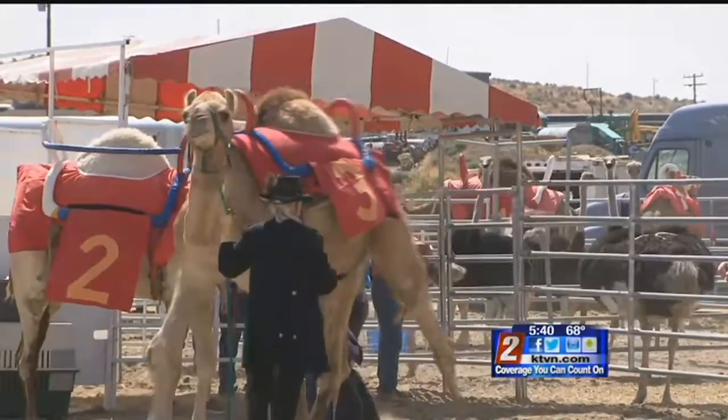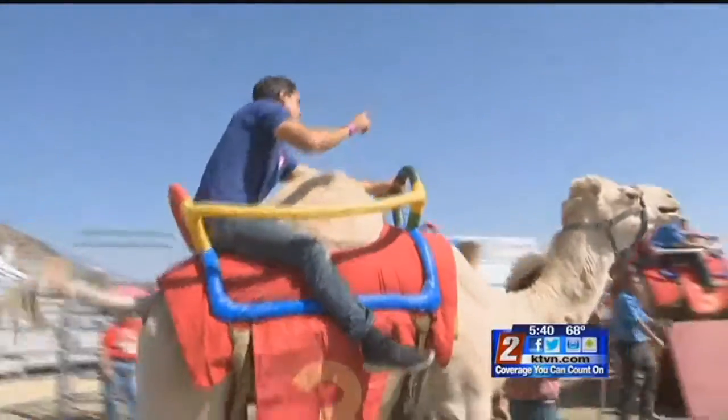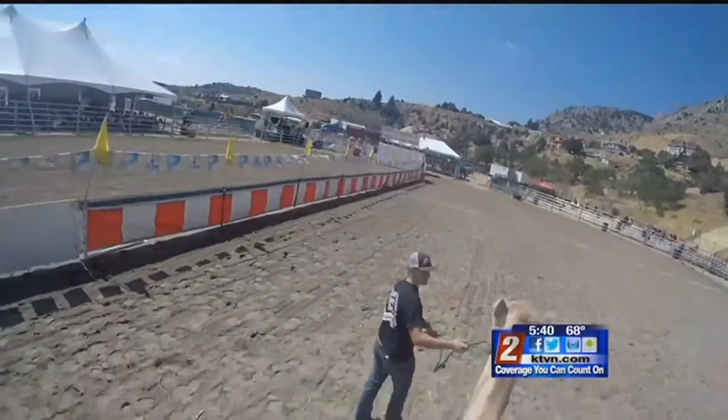But the hump determines a lot more than just whether a camel spits. On the track, it serves as some cushion for the jockey sitting inside the saddle. In the wild, the hump can be used by the camel for survival — it's filled with muscle and gristle, and they can survive for days and days without food or water.